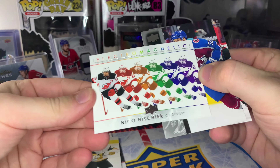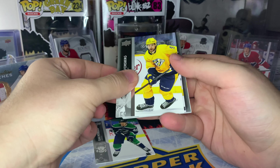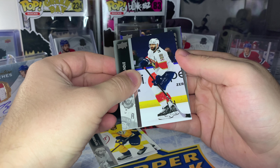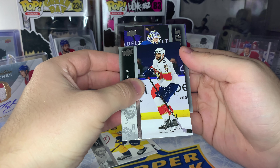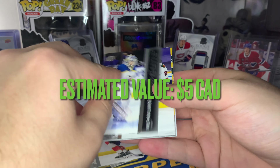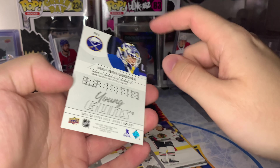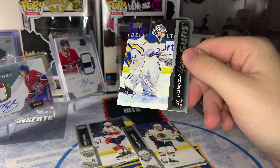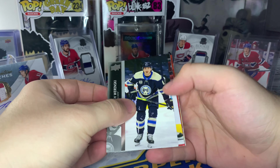Still expecting two more Young Guns and our Red Dazzlers to come. First we get an electromagnetic here of Nico Hischier. Looks like we got another Young Guns coming up — somebody decent? That's another Sabres goaltender, Ukko-Pekka Luukkonen. He is decent and definitely the best Young Guns we've got so far, but with Devon Levi there it's going to be tough competition in Buffalo. Not terrible but not fantastic.